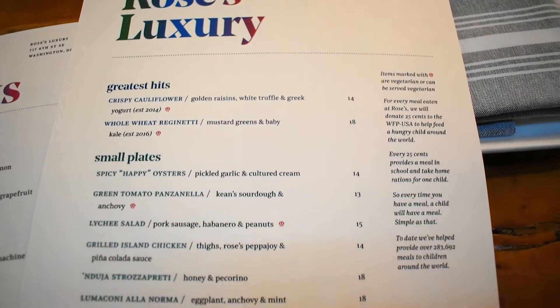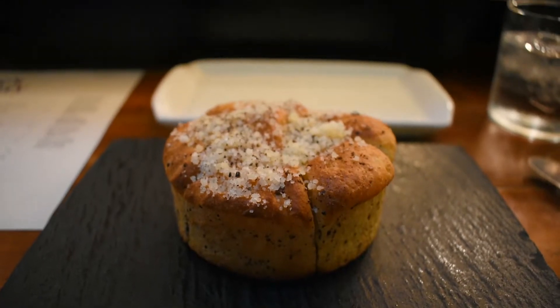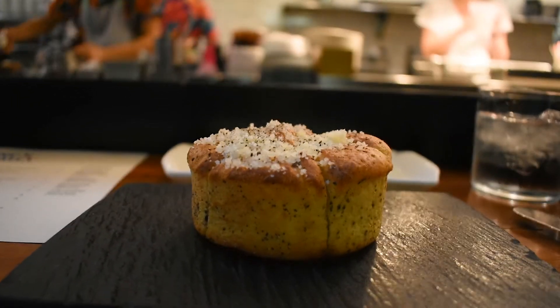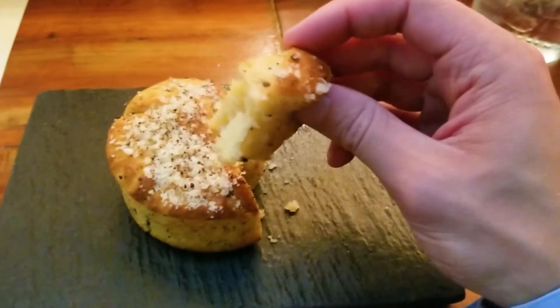The menu mainly consists of small plates with a couple of large options meant for sharing. The free bread course came out first, which is becoming a rarity in fine dining restaurants. It was fresh, warm, and tasty. I am so glad that I don't have a gluten intolerance because it was wonderful.